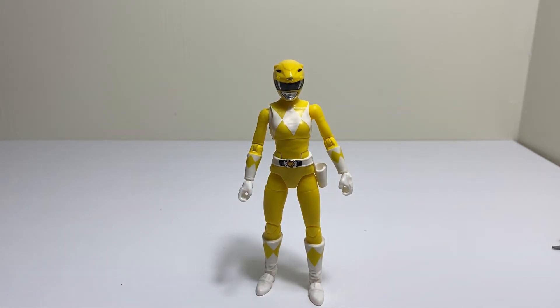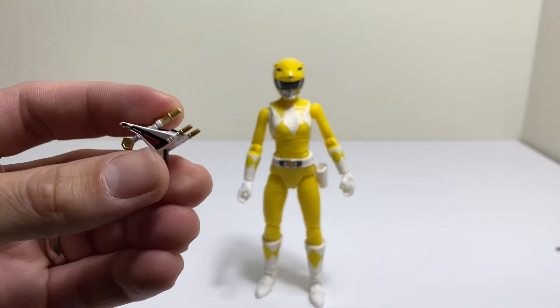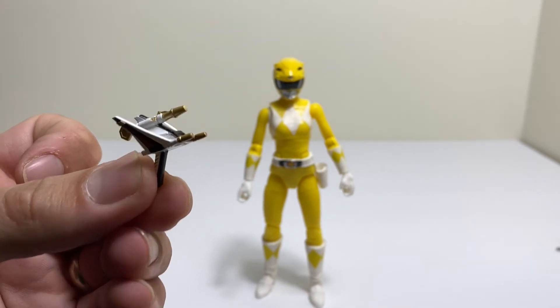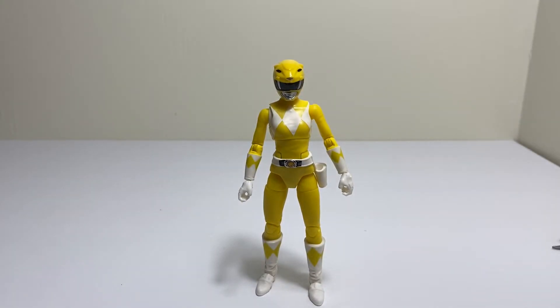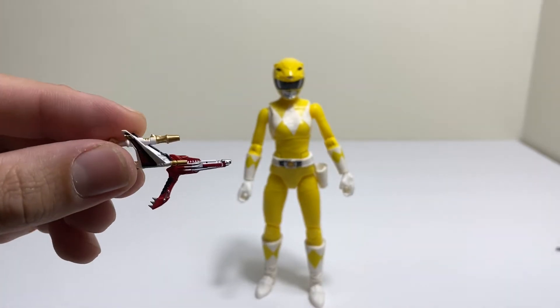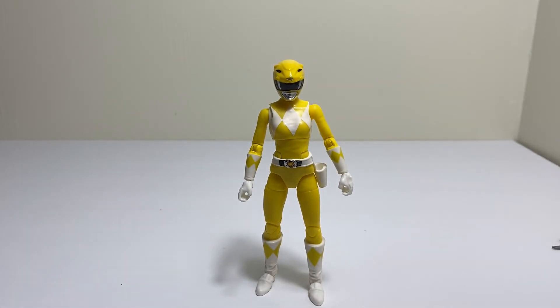The only real complaint I would say is it doesn't come with the slingshot blaster, but that's really just nitpicking. If you don't know what I'm talking about, it's this little slingshot attachment that comes with the blade blaster — this is actually from a S.H. Figuarts Power Rangers figure. Not a big deal at all, but it would have been nice.